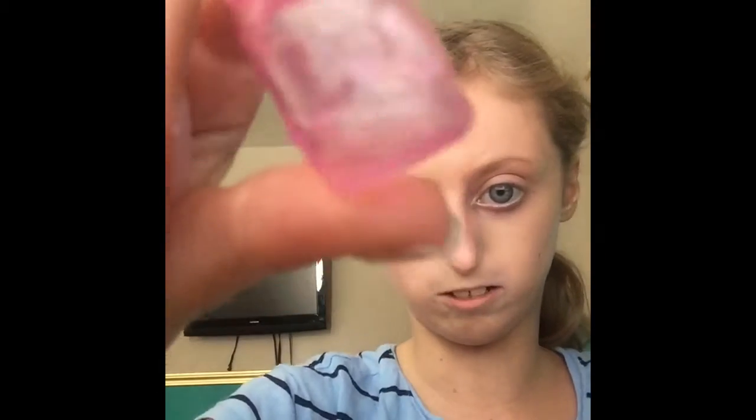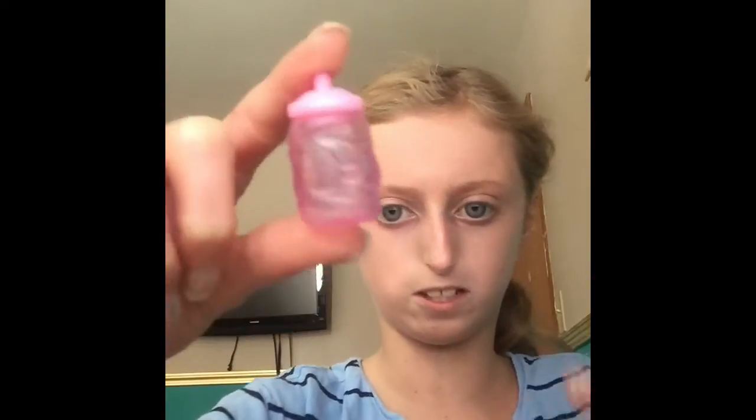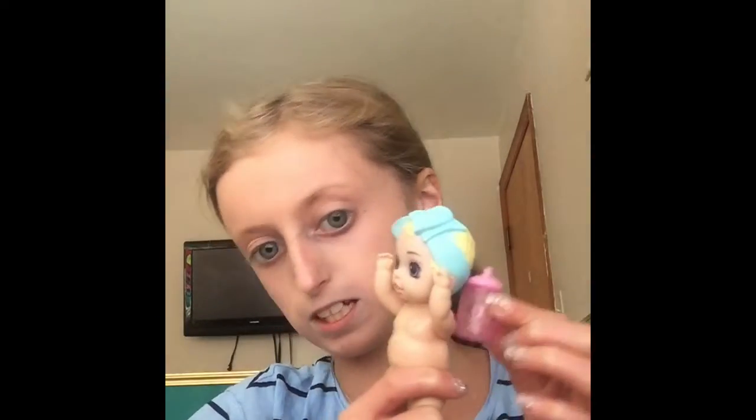Now they all have bottles. Let me get the rest of their bottles. This is the exclusive bottle — it's clear and these ones are just pink. So this one's clear with a hot pink top. This one goes to this baby since this baby is the exclusive. And then everyone's got a bottle.